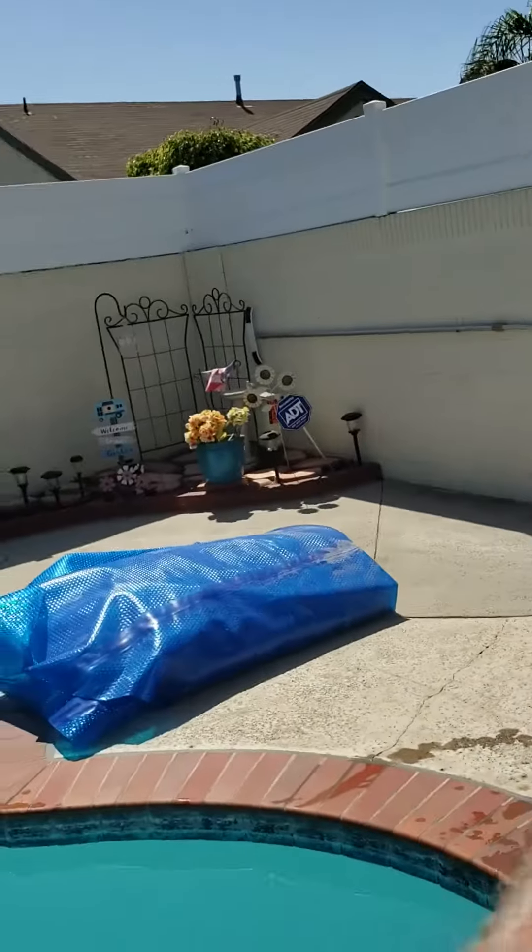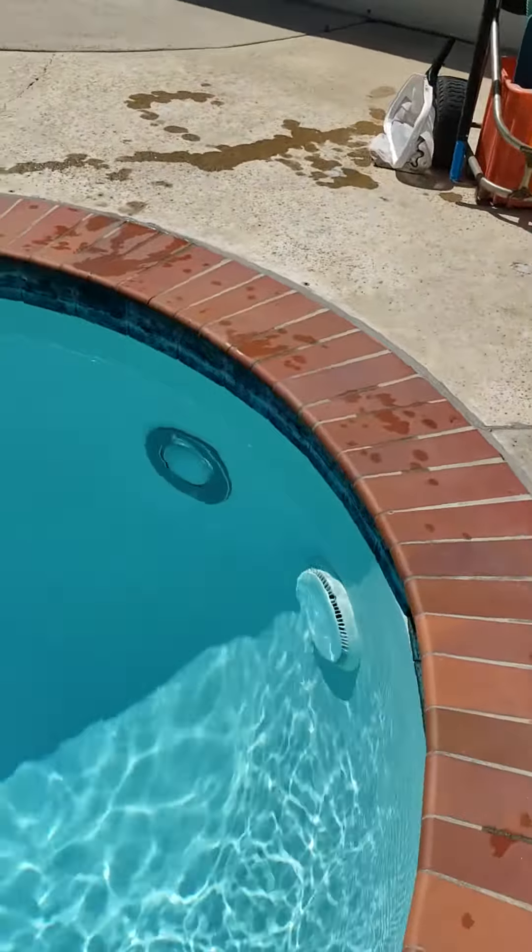Here's a quick video on borates. Here's a pool that I put borates in about a month ago, and before I put the borates in, this pool had a little bit of algae — just right in this area right here.